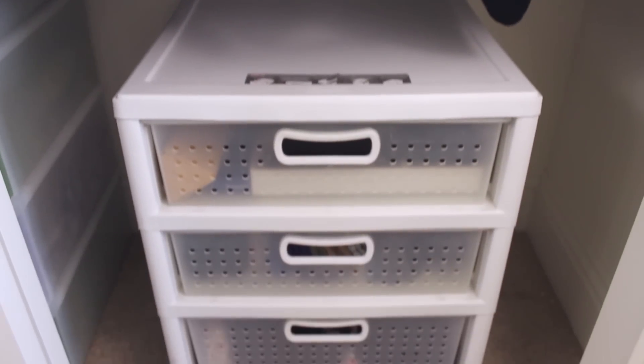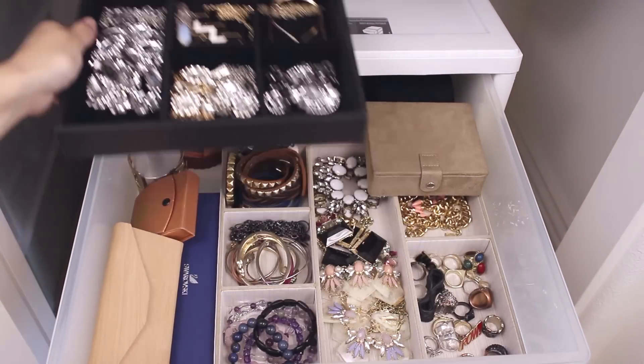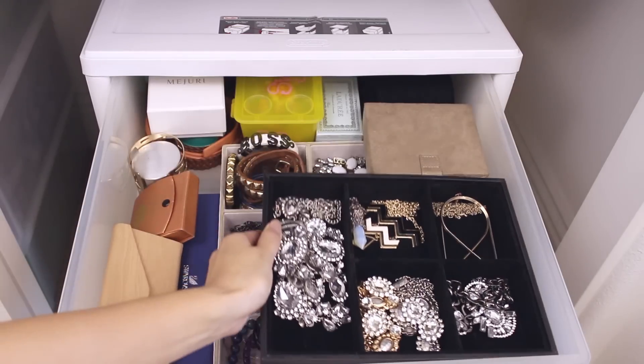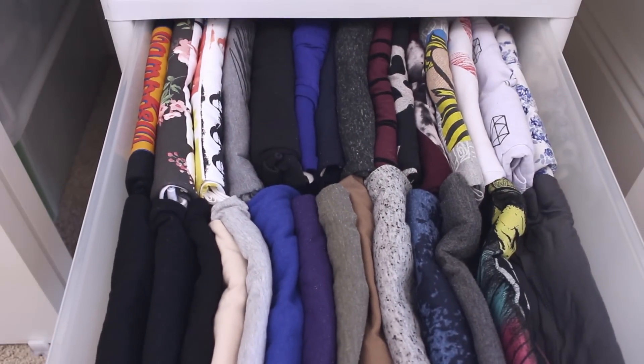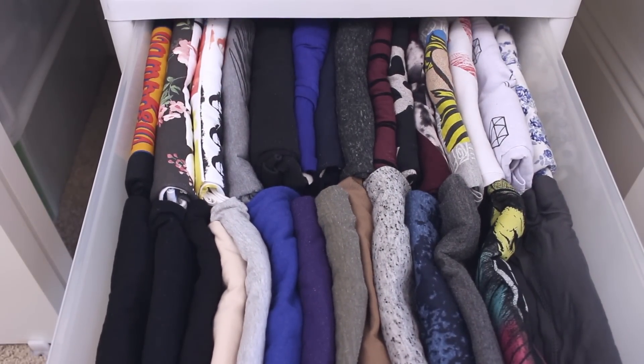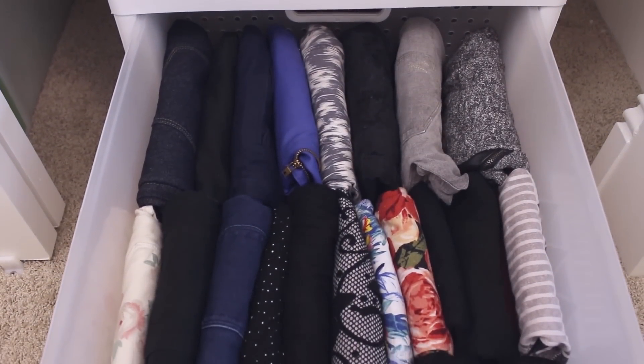Below my tops is this plastic dresser. In the first drawer I keep my accessories. In the second drawer are my foldable shirts and tank tops. And in the third drawer are my pants and leggings.